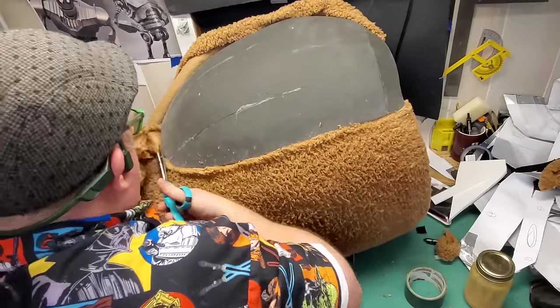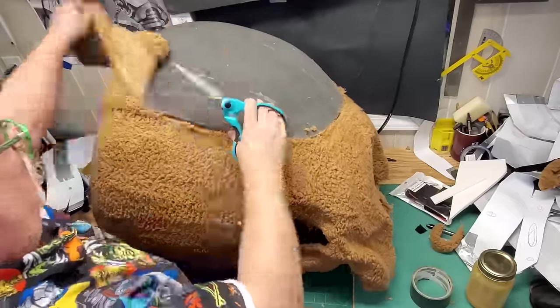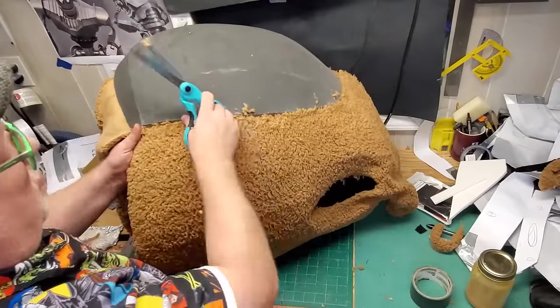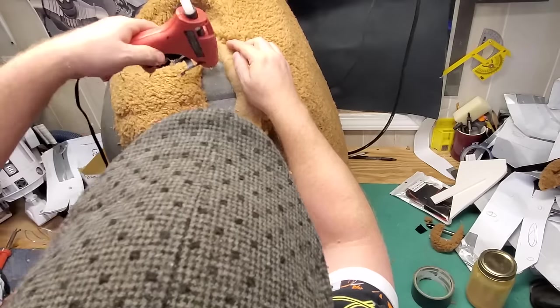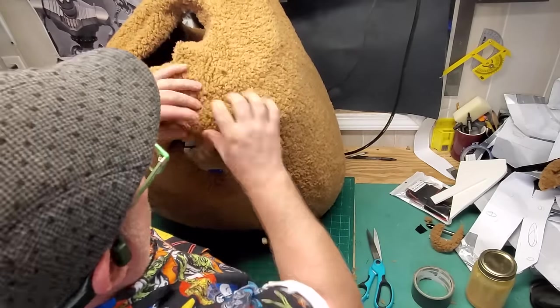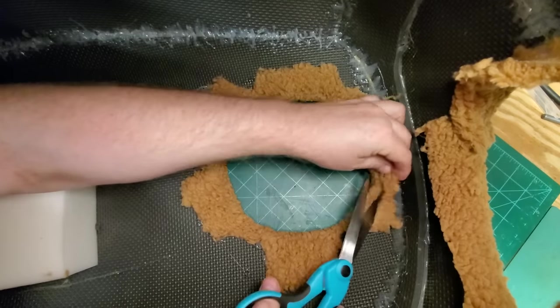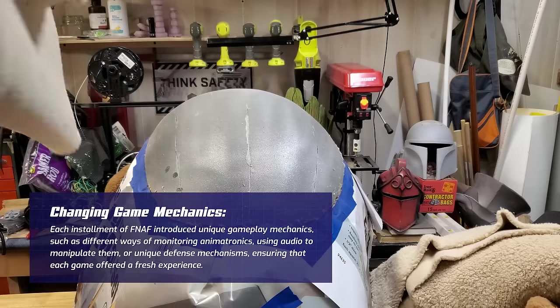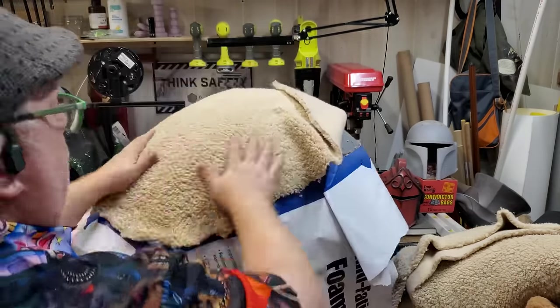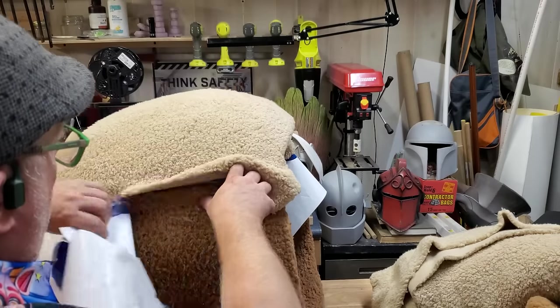Once the pieces are assembled, we need to wrap them in fur. Unlike all my other Prop Shop builds where parts are primed and painted, these parts will be covered in fleece. This process is time-consuming as each section is curved, and we want to maintain a smooth surface with very few seam lines. I start by cutting out pieces of fur roughly the size needed for each part, then use Super 77 spray adhesive on the foam and apply the fur, working to keep it as smooth as possible. Where curves are too complex, I deliberately pick a place to cut and seam, trying to match where seams appear in the movie version. To ensure the fur stays in place and doesn't fray, I use hot glue to tack down the edges and seams.